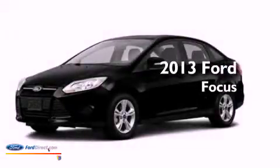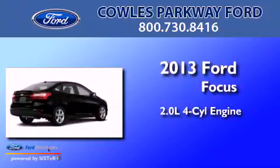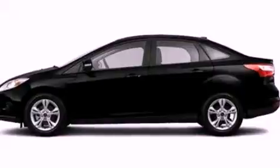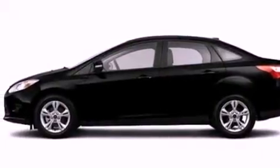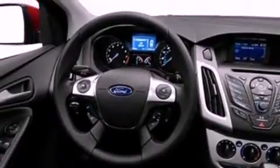This is a brand-new 2013 Ford Focus. It has a 2.0-liter four-cylinder engine and an automatic transmission. Its top features include a multi-link rear suspension, speed-sensitive volume controls, aluminum wheels, and traction control and stability control systems.